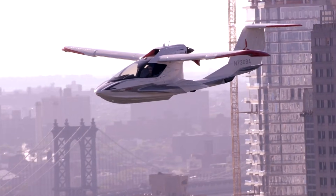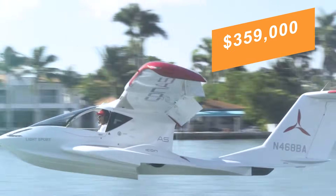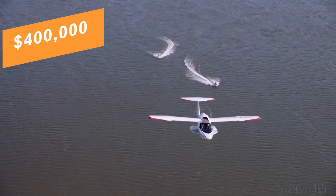New A5 models typically start near $359,000, with higher specification versions approaching or exceeding $400,000 before options, taxes, and delivery.